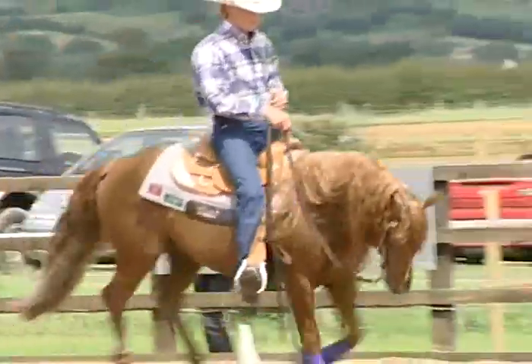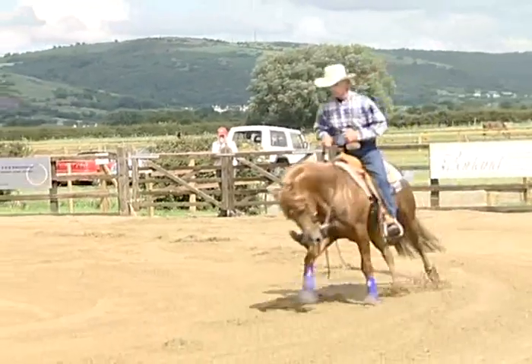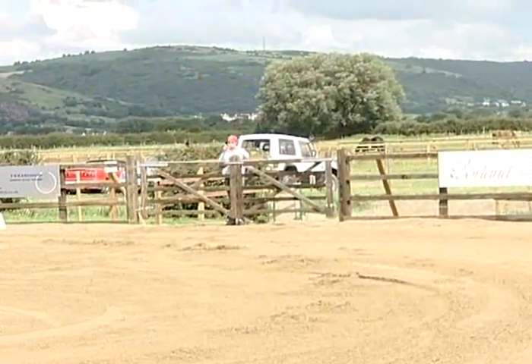Probably the easiest way to describe reining is as a Western version of dressage. We ride our horses one-handed; we neck rein, and our horses have to be willingly guided — we do not pull on our reins. We ride very much on a loose rein and guide them with neck rein, both ways.